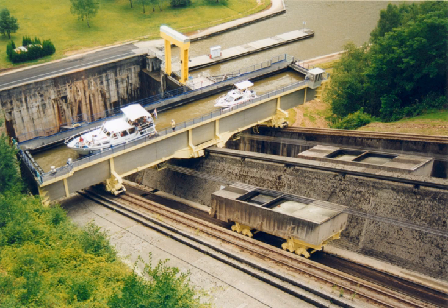1973–present, the Montec water slope, the first of its kind, was built on the Canal de l'Ourcq à la Grande in France. 1978–present, the Big Chute Marine Railway in Ontario, Canada added an inclined plane carrying boats up to 100 feet in length. The smaller 1923 inclined plane lift continued operation alongside the new lift until 2003. 1983–2001, Fonserranes water slope was the second water slope, built on the Canal du Midi in France.